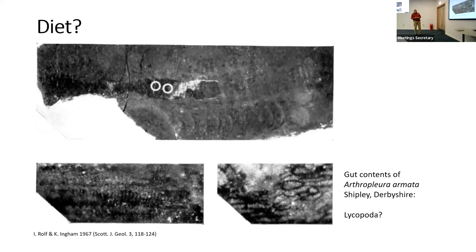Another aspect of behaviour is diet. The gut contents of a specimen in the British Geological Survey collections, when examined closely, show features that appear to be lycopods. So at least a major part of the diet was vegetable — probably just decaying vegetable matter on the forest floor — rather than the fearsome carnivorous creature it was once thought to be.